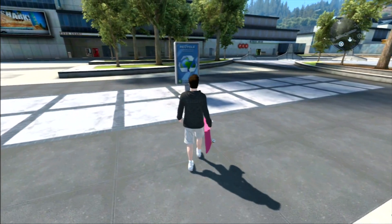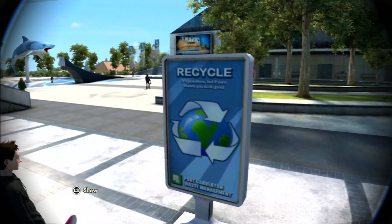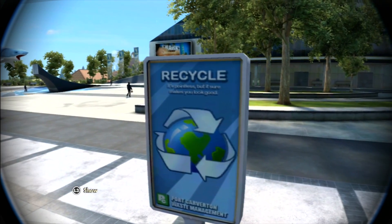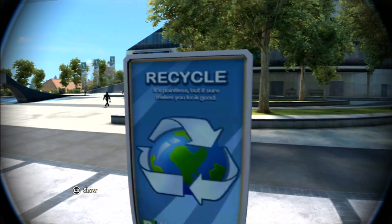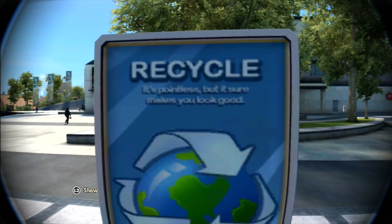If you have ever seen one of these posters, you might just thought that it's a normal recycle ad, but if you take a closer look at it, you actually can see that it says, it's pointless, but it sure makes you look good.